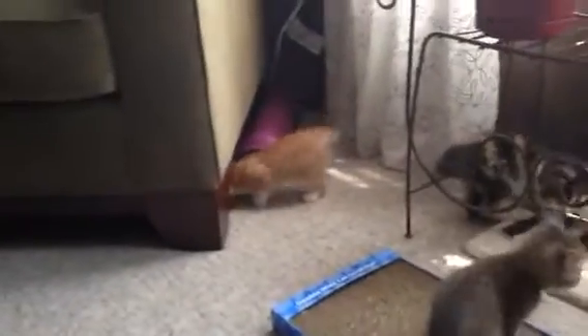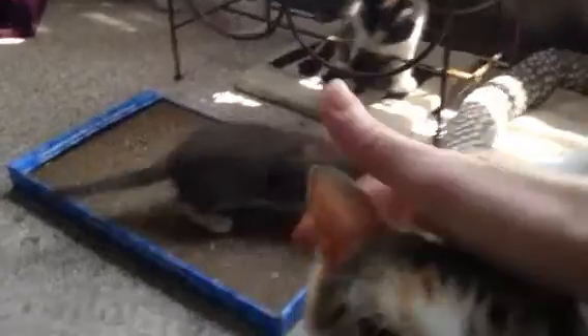Let him play for a little bit. Maggie's a little upset that the kittens are all out here. She knows they don't belong out here. It's okay, Mags. We'll get him back in a few minutes, okay? Let him have fun, just for a few minutes.